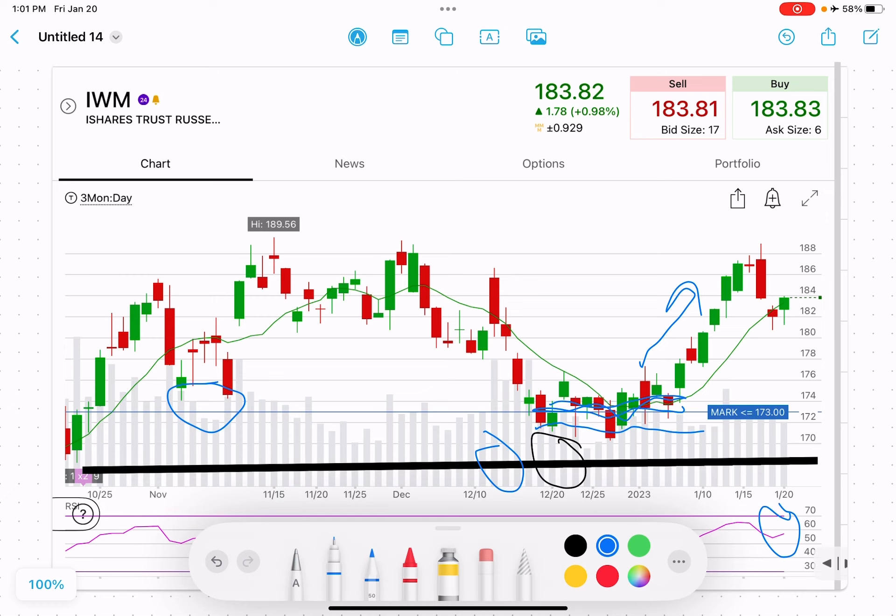I got .27 on that. If you get the full credit, it'll be 27 over 5, so a little over 5% in about a month. If you get .25 or more, I'll take that trade. If you have any questions, let me know in the comments. Happy Friday and happy trading.